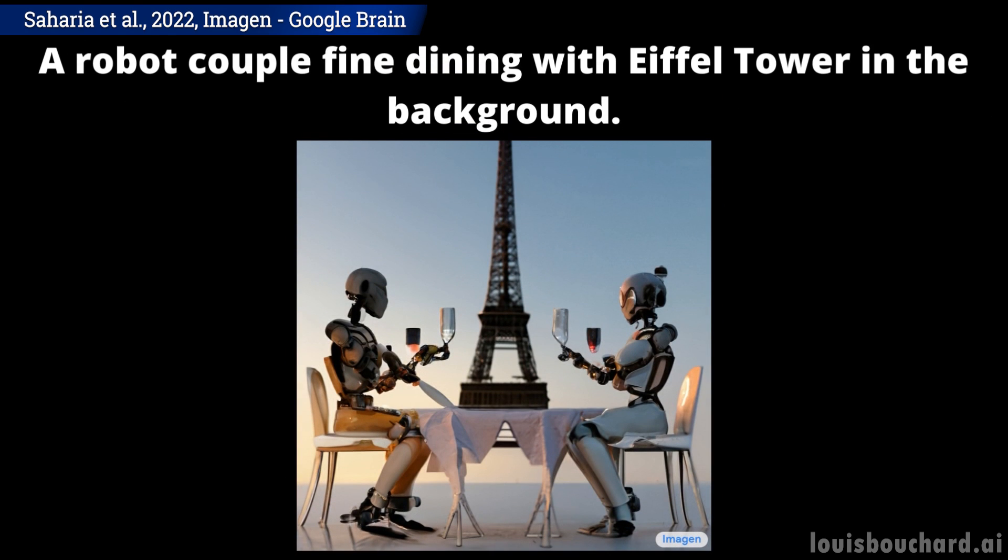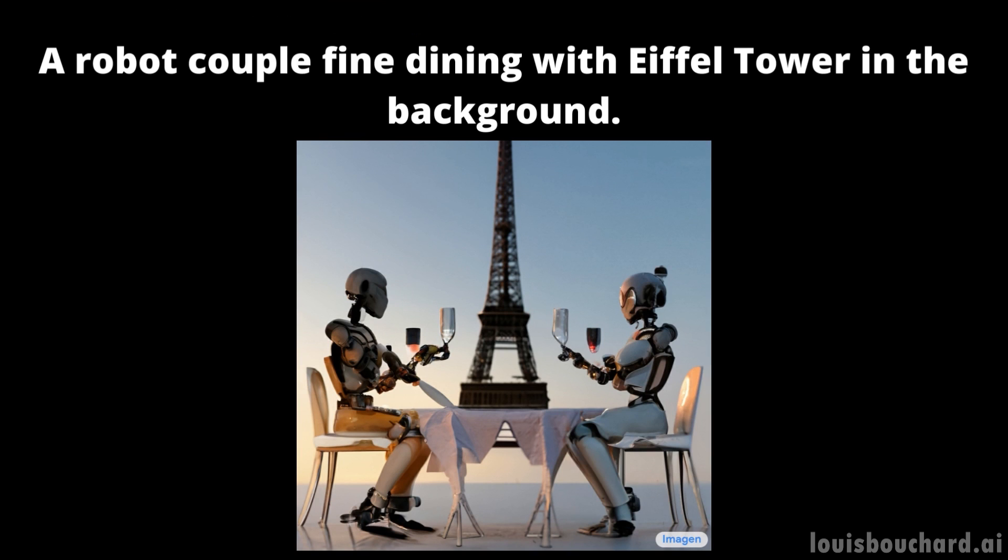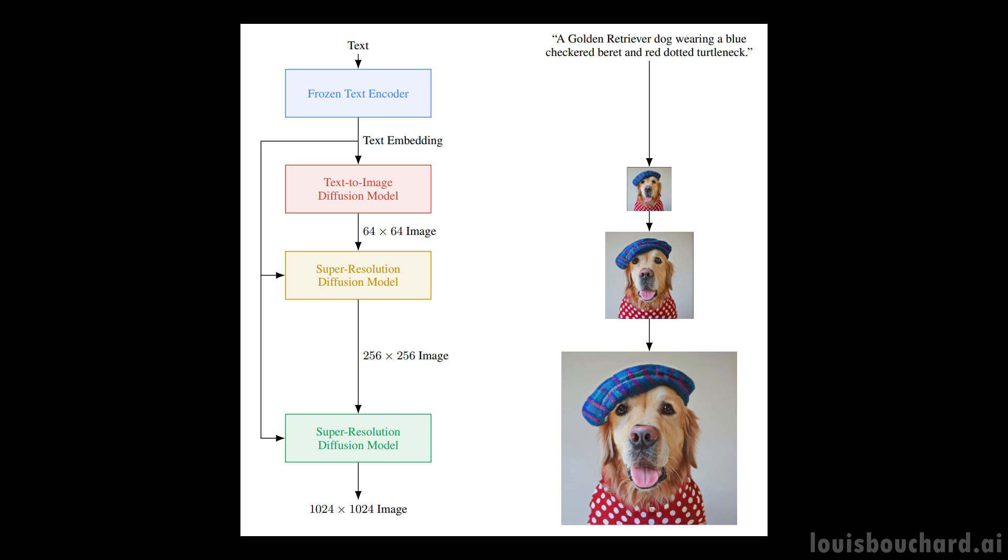Obviously, you can trick it with some really weird sentences that couldn't look realistic, but it sometimes beats even your own imagination and just creates something amazing. Still, what's even more amazing is how it works, using something I never discussed on the channel — a diffusion model.